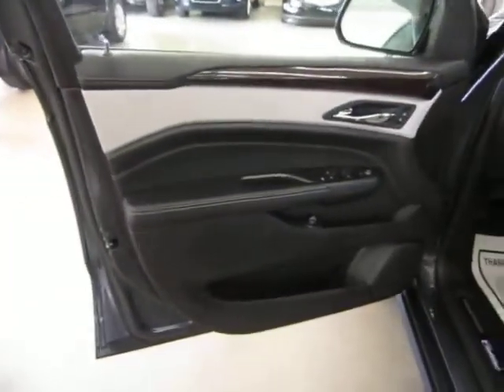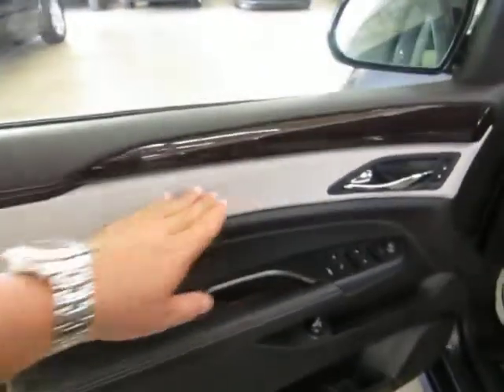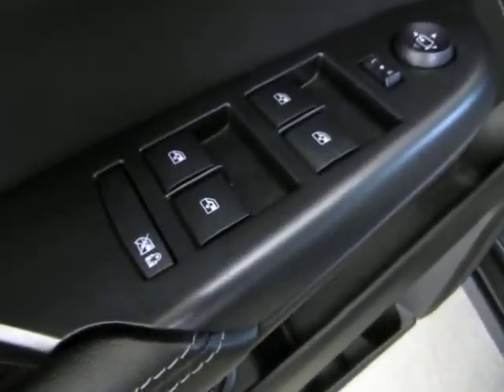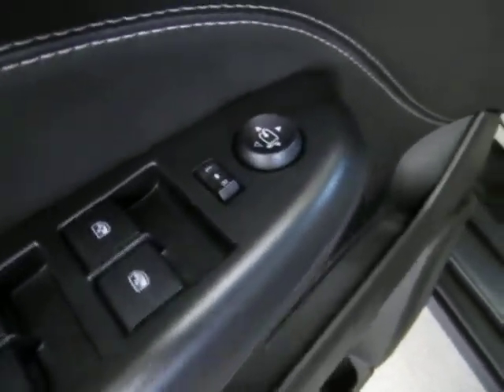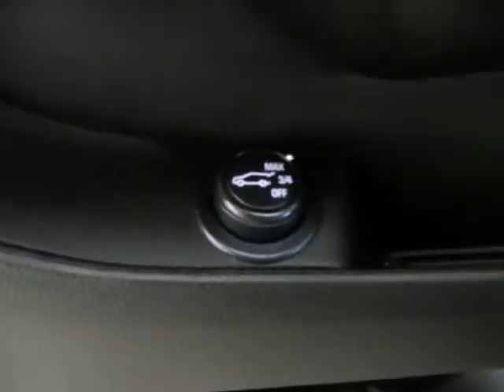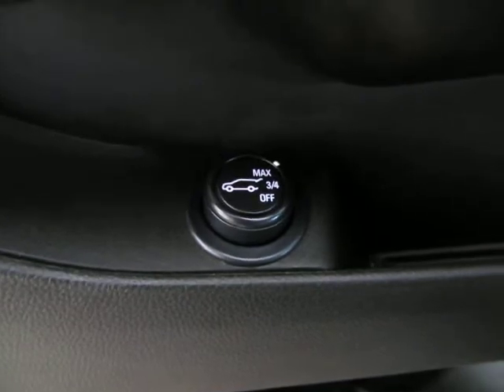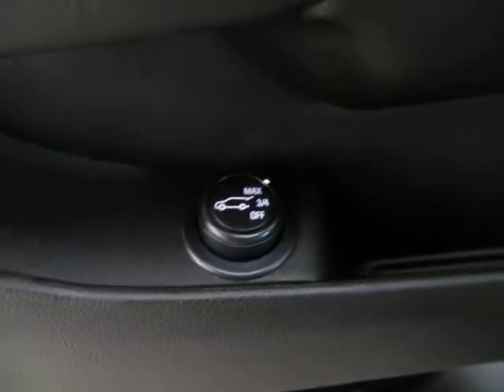The door panels in the front are charcoal black with a light gray. You've got power windows, power door locks, power folding mirrors, and power tailgate. You can open the power tailgate by pressing the switch right on the driver's door, by your remote control, or by simply squeezing the tailgate handle.